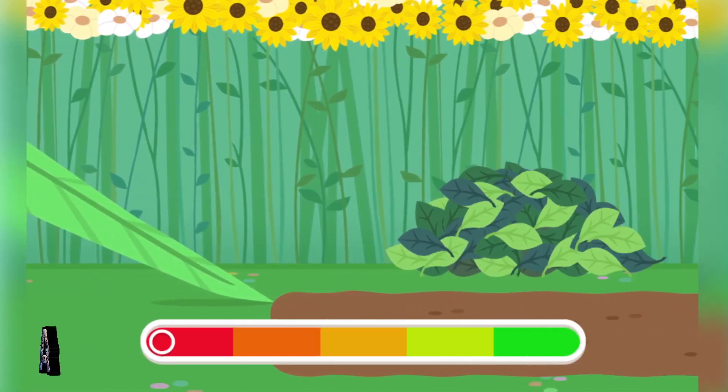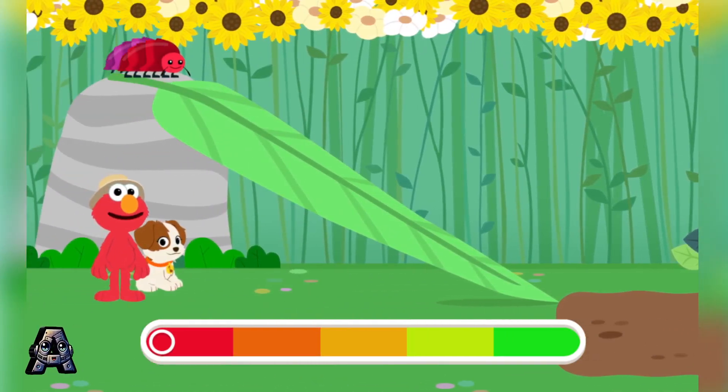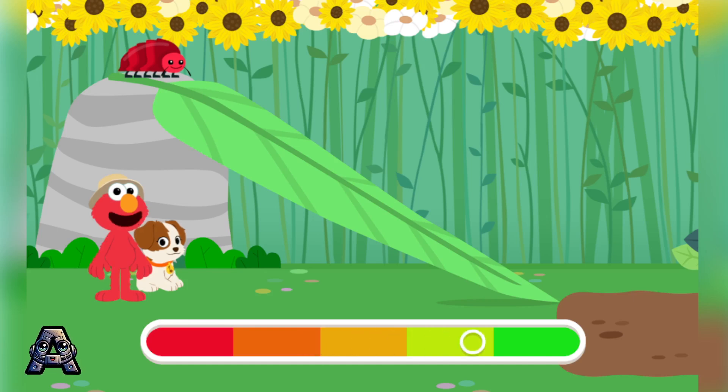Hey, look, Tango! It looks like these roly-poly bugs are getting ready to roll down this ramp. Let's see which roly-poly rolls farther. Click on the roly-poly to launch it down the ramp.